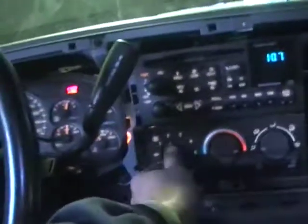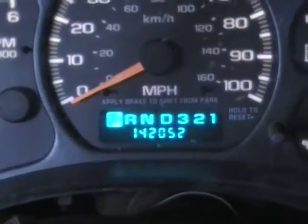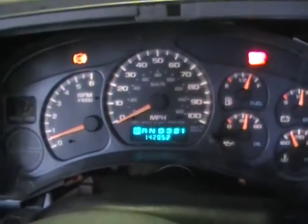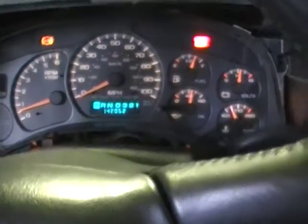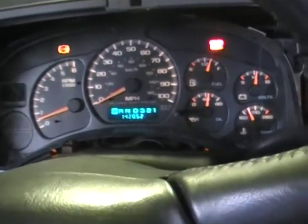We're going to jump inside, check out the vitals real quick, see how she runs. Kill the heat in here. Mileage is coming in at 142,052 — excellent mileage, we like to see them like that. As you can see, we're almost up to temperature here. Oil pressure is well up over 40 pounds, right where we like to see it.